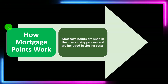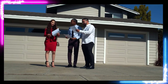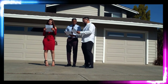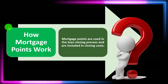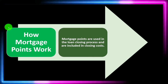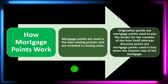How mortgage points work: mortgage points are used in the loan closing process and are included in closing costs. When we're in the purchasing process of a home, typically we can't put all the money down in cash up front, so we need some kind of financing. Points could be involved in the loan process, and the term 'points' can be a little bit confusing because they can refer to different things.